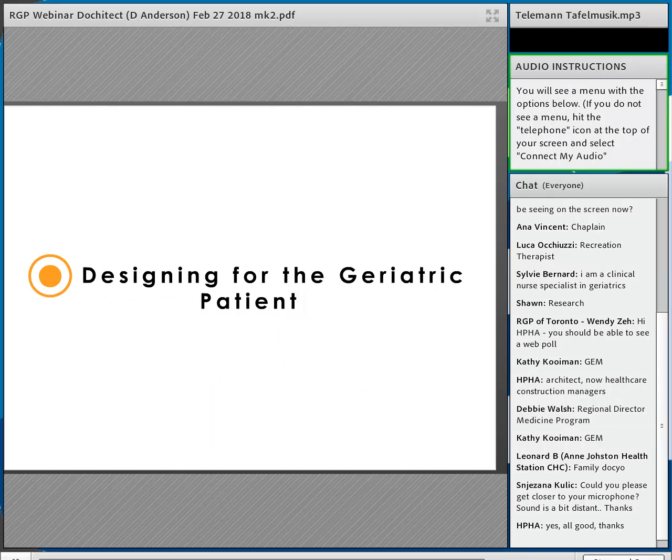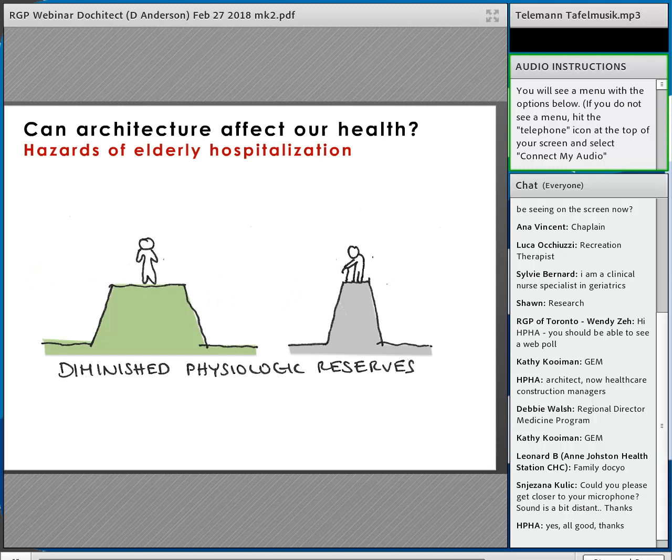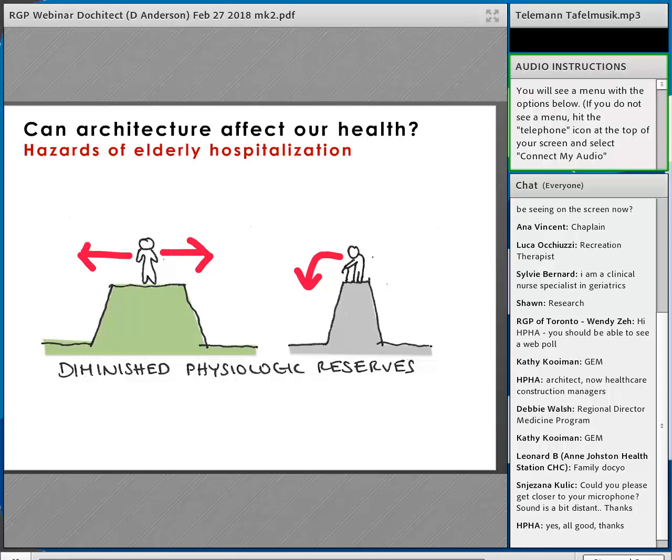Let's talk about geriatrics, the aging population, and how we can design for prevention. Can architecture actually affect our health — and is hospitalization hazardous? As we age, we have diminished physiologic reserves. One geriatrician colleague put it best: when we're younger we stand on a mountain with a long way to go before hitting the edge, but as we age that mountain shrinks and becomes more like a sharp cliff — it doesn't take much to push us over.